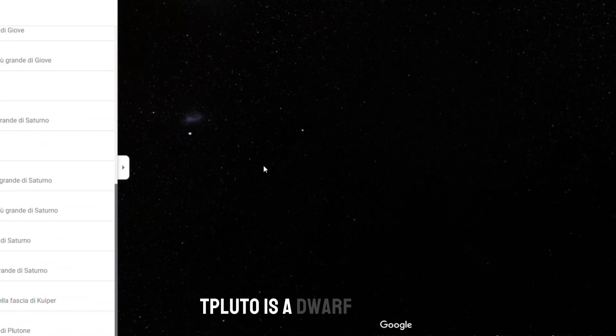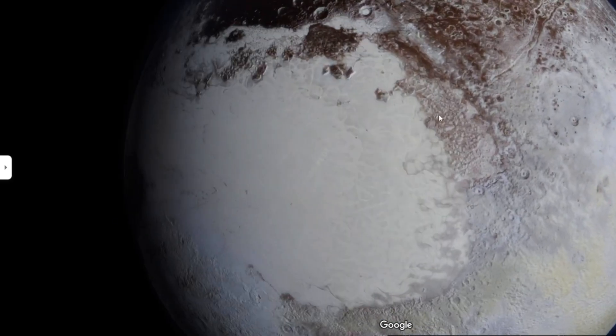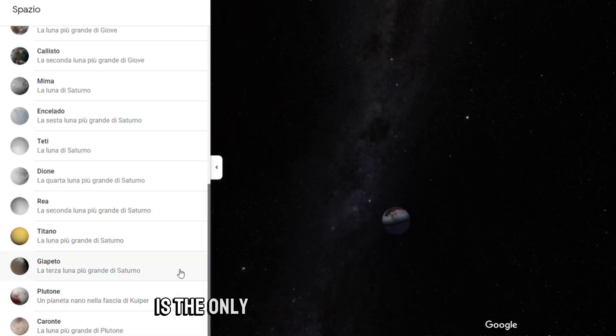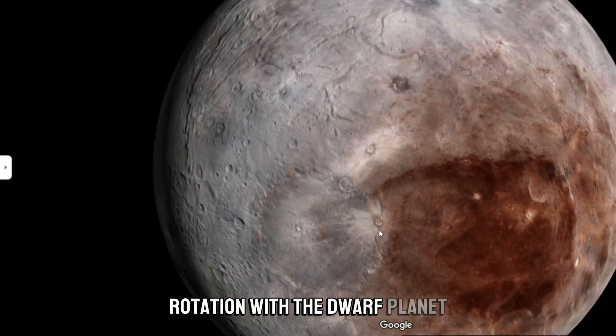Pluto is a dwarf planet orbiting in the outer part of the solar system, in the Kuiper Belt. The Pluto–Charon system is the only known double planetary system in our solar system; the moon is in synchronous rotation with the dwarf planet.